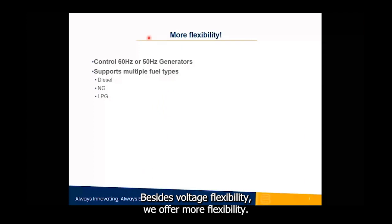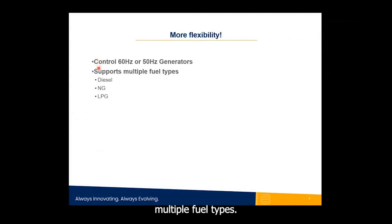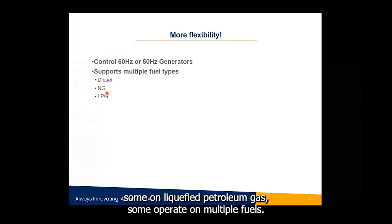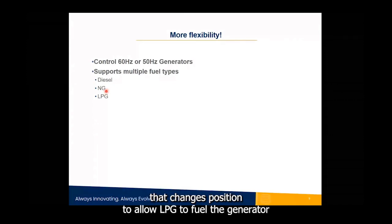Beyond voltage flexibility, some generators need to operate at 60 Hz in some applications and 50 Hz in others, depending on the country. There are also multiple fuel types — diesel, natural gas, liquefied petroleum gas (LPG). For example, some natural gas generators have a pressure switch: if gas pressure drops below a threshold, a solenoid valve switches to LPG so the generator never needs to stop. Our control solution supports all these various fuel configurations.